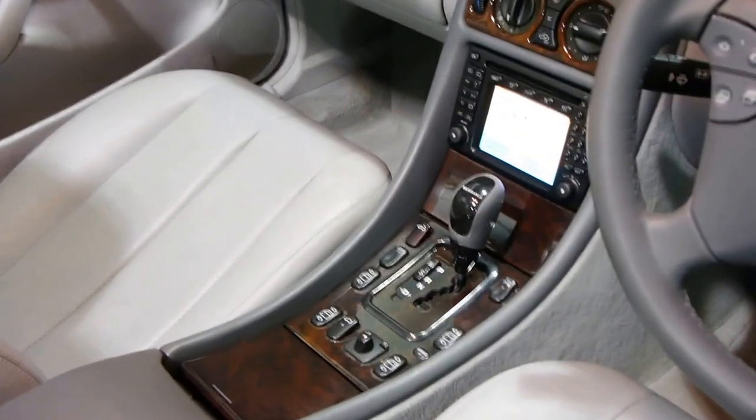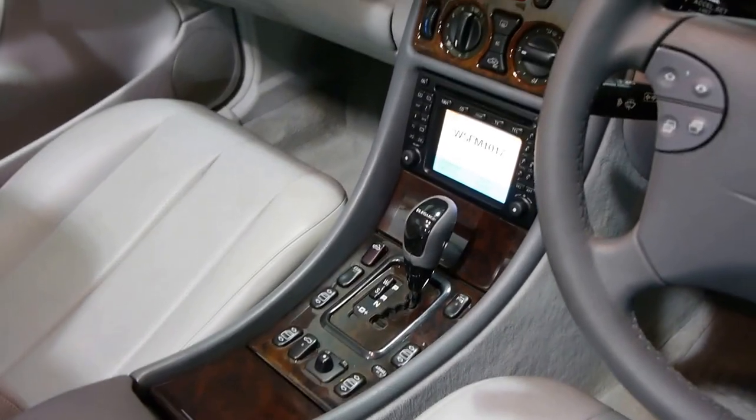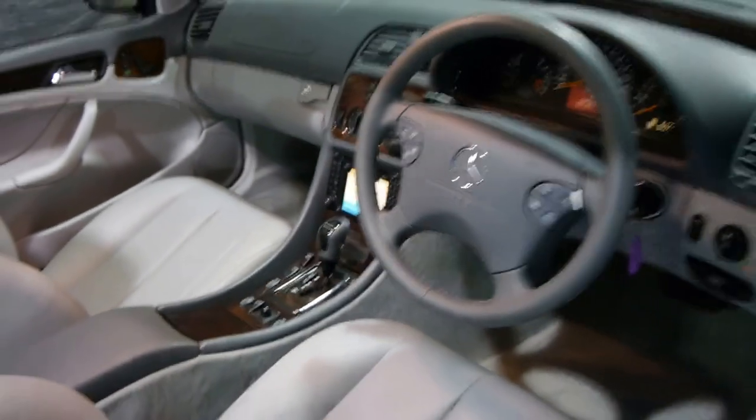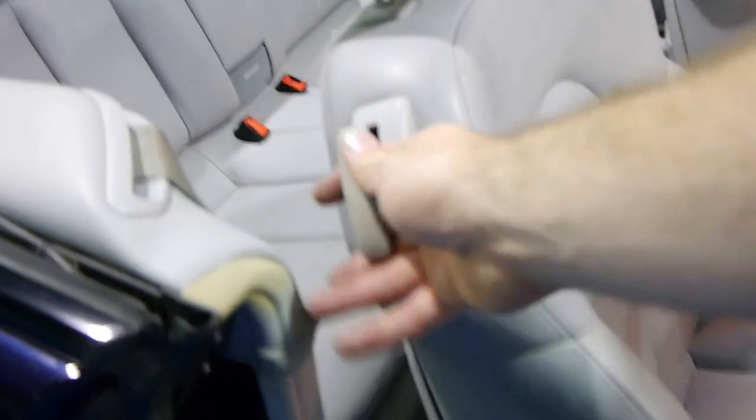It has navigation and the updated Tiptronic transmission. It has an electric roof, as Mercedes have had for a very long time, and it's got fully electric memory seats.